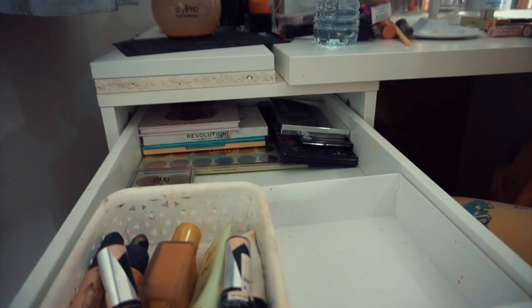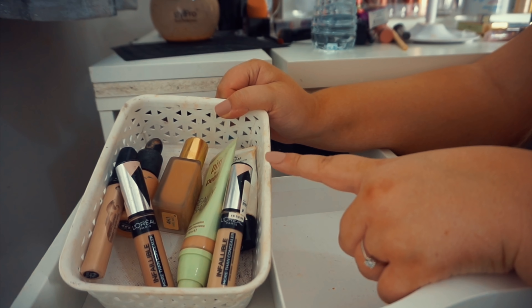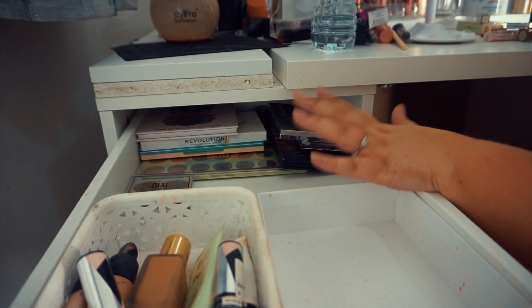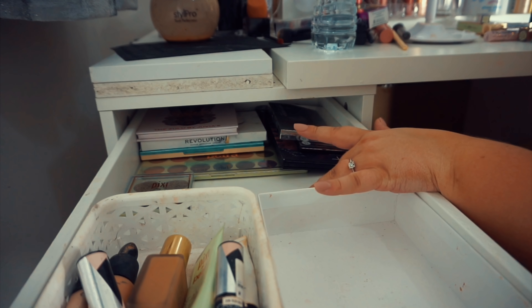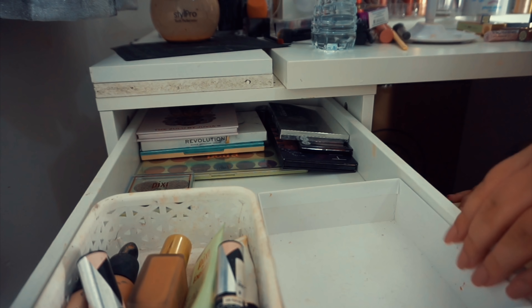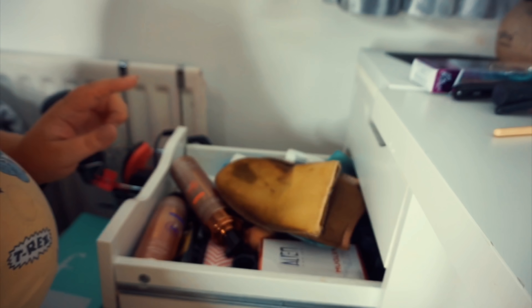As you can see, this drawer is really being decluttered. I've managed to limit myself to four foundations and three concealers, which is actually really good. At the back I still have a pile of eyeshadow palettes but they're all ones I really like so I'm keeping those. I've got a little spare box and I'm actually going to put some lip products in that, because I do have an overflow of lip products.